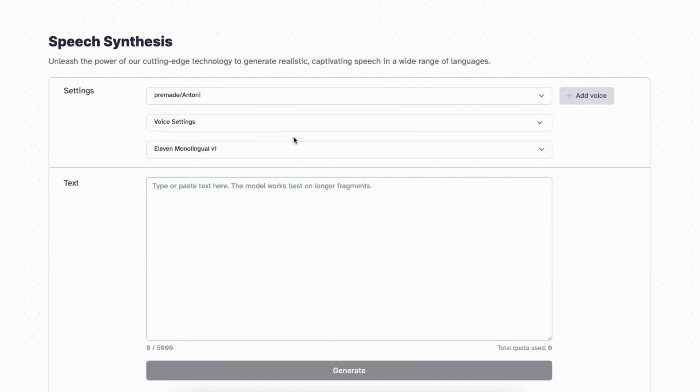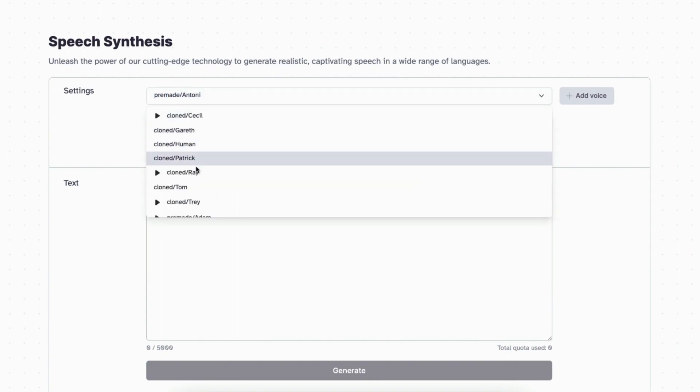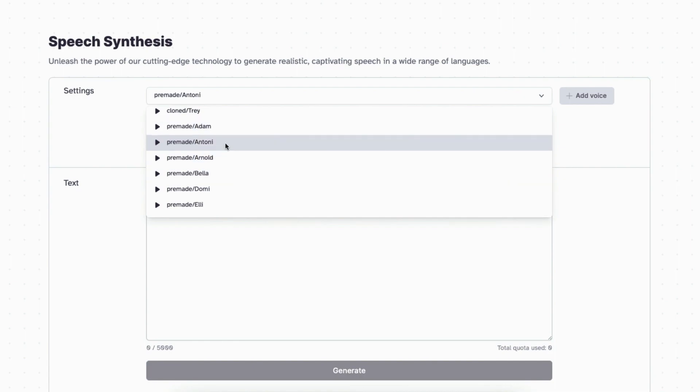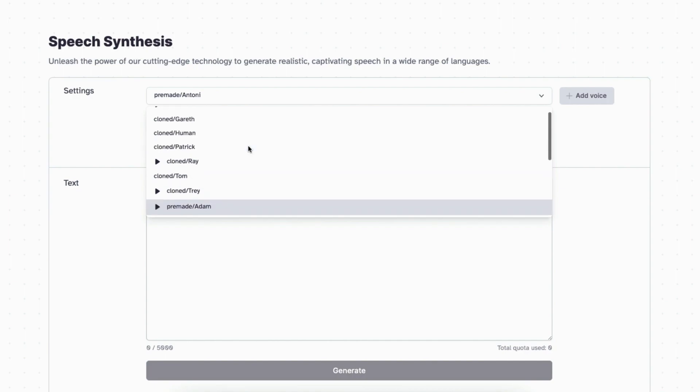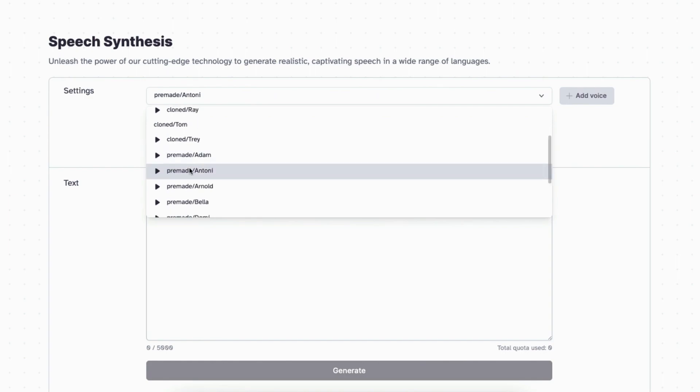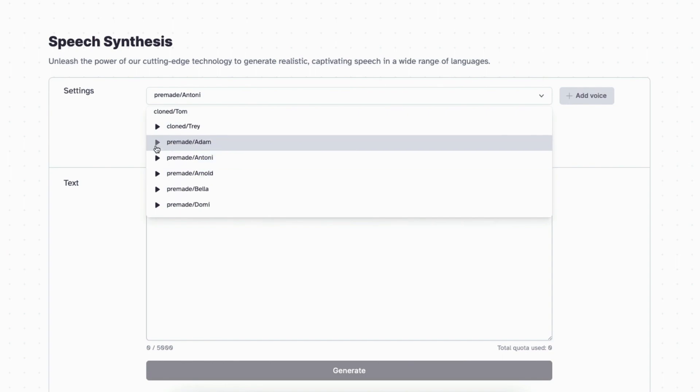When you start out, chances are you'll use the stock voices before creating your own, because to create a bespoke voice you may need to pay a freelancer for a recording, use your own voice, or get rights to another voice. You can create your own voices — I've created several inside, including my own and a few others I have rights to. But the pre-made stock voices are very limited.